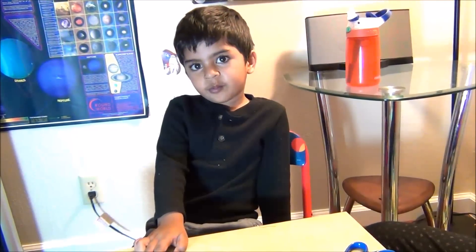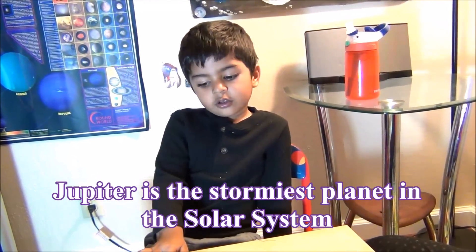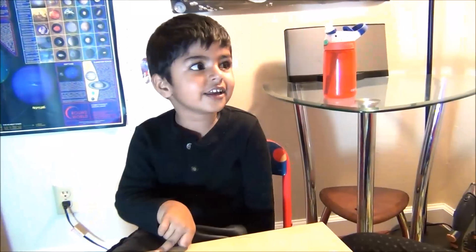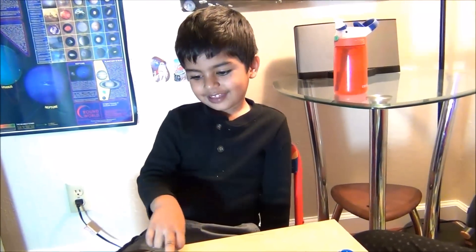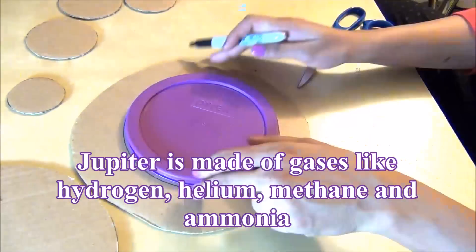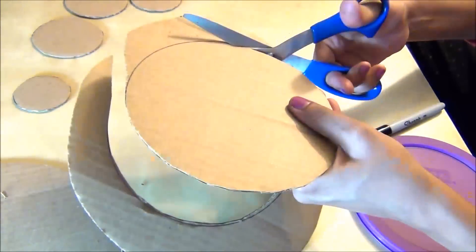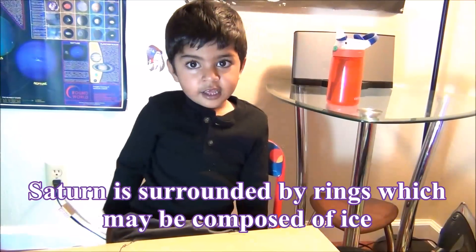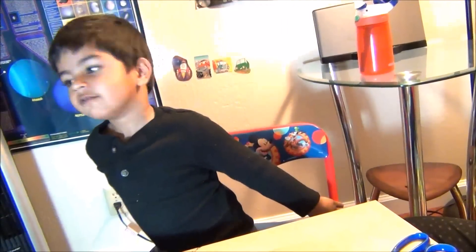Jupiter is the largest planet from the sun. It has the greatest spot which was first seen 400 years ago. Jupiter is a gas giant. What's the special thing about Saturn? Rings. What are the rings made of? Black and green.